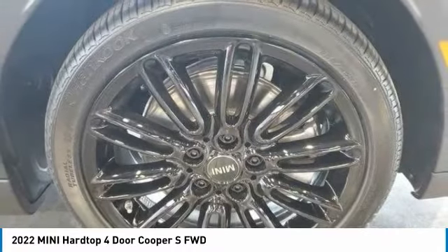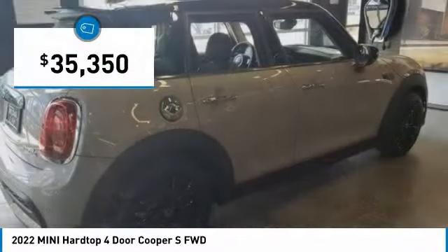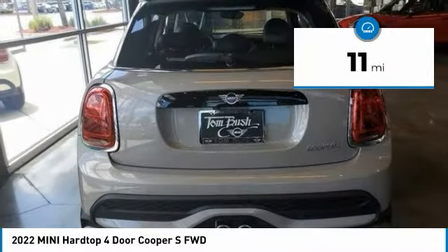It is loaded with premium features, world-famous feistiness, and is built for sharing. And is priced below $40,000. This vehicle has less than 100 miles.